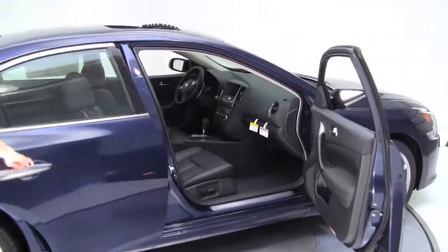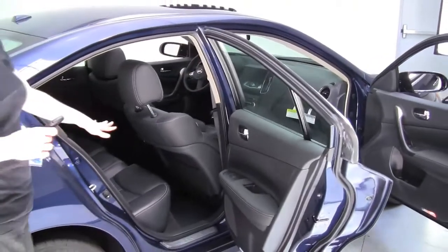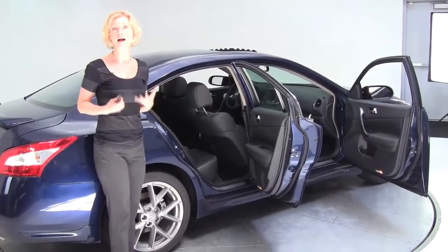This is the top trim level of the Maxima. This particular color is navy blue, and this has a black leather interior. With the SV, this is where we can really start adding a lot of features, packages, and options.